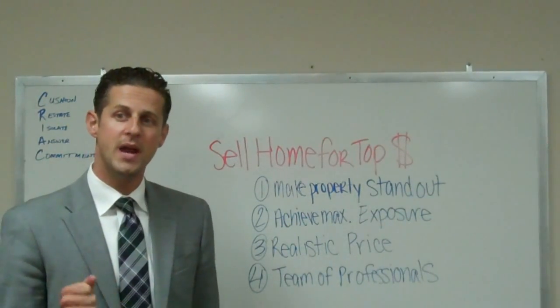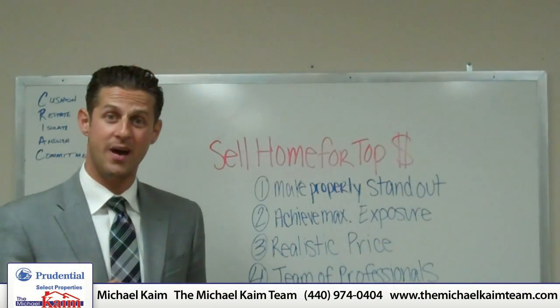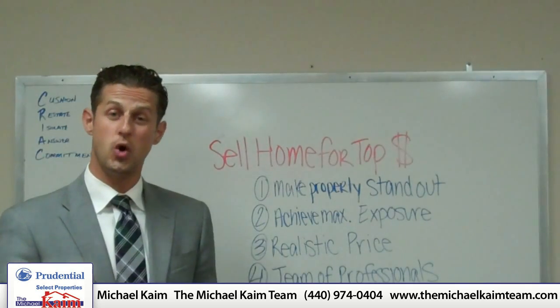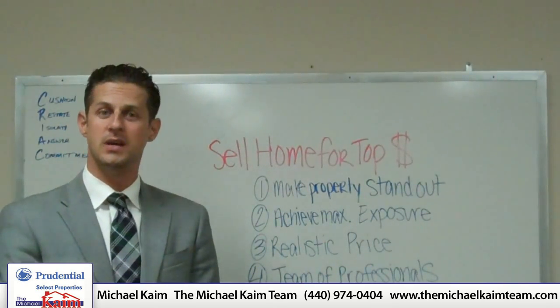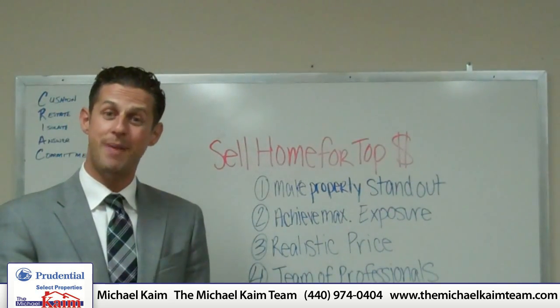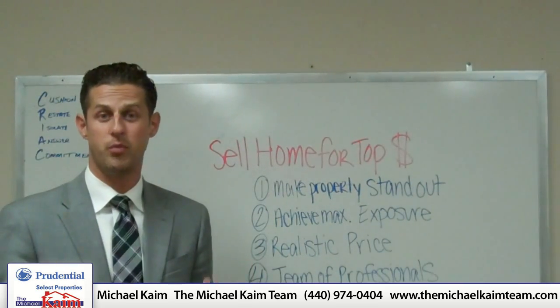Number four: make sure you have a team of professionals working for you. You can work with a team like ours for pretty much the same exact price as an individual agent and get a whole team of realtors working for you on your property. You get closing coordinators, a listing coordinator handling all of the marketing of the property, and buyer's agents that represent buyers in the marketplace and can show your property.